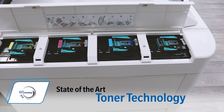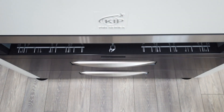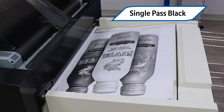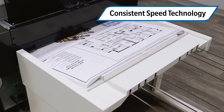State-of-the-art toner technology produces full-color CMYK images or, when printing in black and white, a single-pass black feature that disengages the C, M, and Y toner and prints in rich solid blacks. KIPP consistent speed technology prints at the rated speed, regardless of coverage.